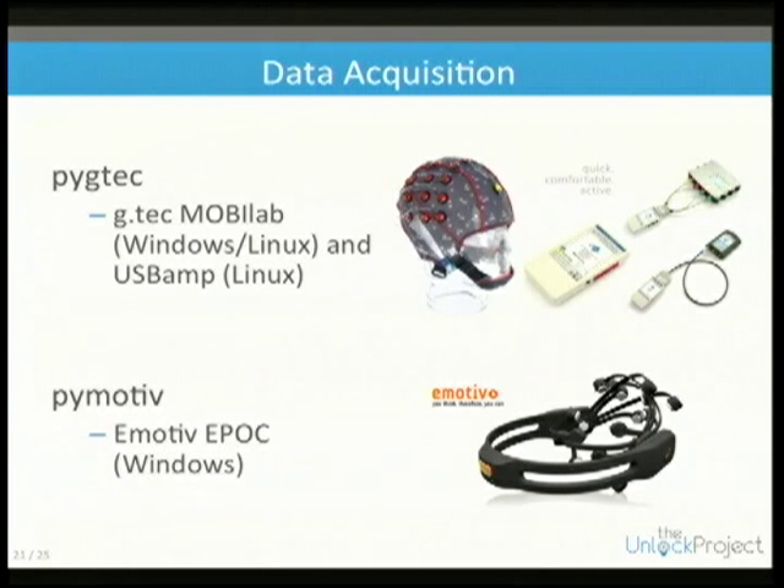It provides a C++ API or MATLAB/Simulink interface, so we wrote our own wrapper called PygTech — a SWIG wrapper around the MobiLab C++ API — which lets us acquire data directly from within Python.